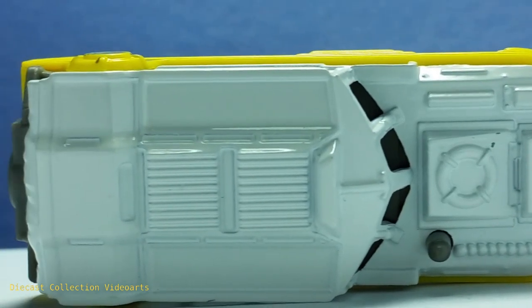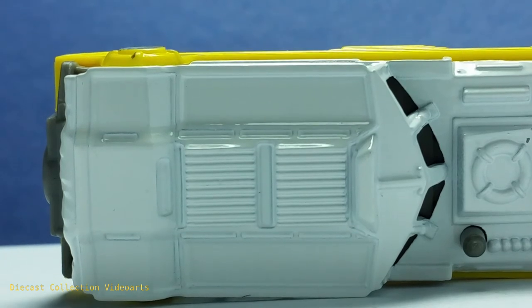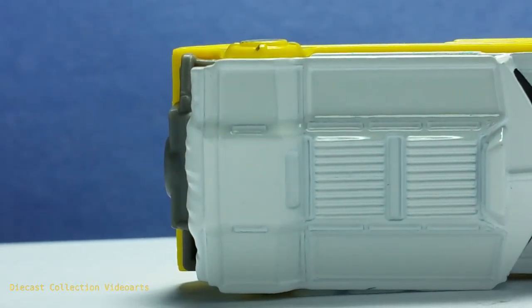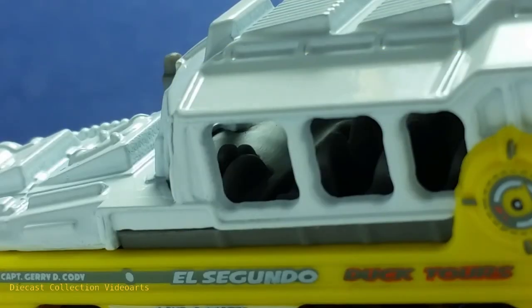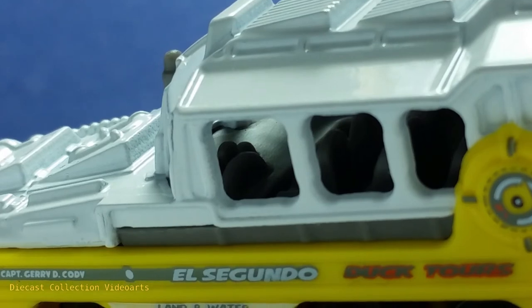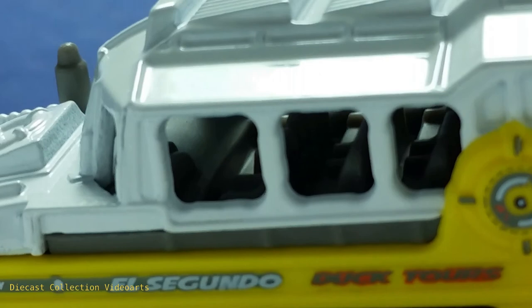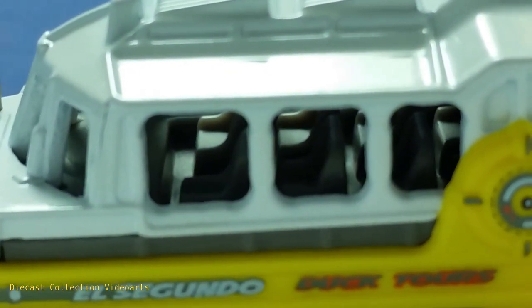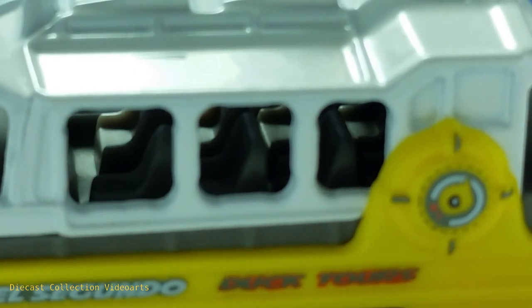I think these are vents on the roof, and this might be an additional vent or maybe a storage area. The gray plastic interior is detailed — there's the driver's wheel on the left in the front with some console details. Behind the driver's wheel there are car seats starting at the front — a total of eight car seats are in this Duk Duk.